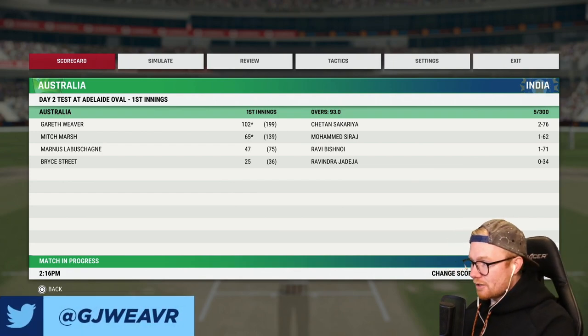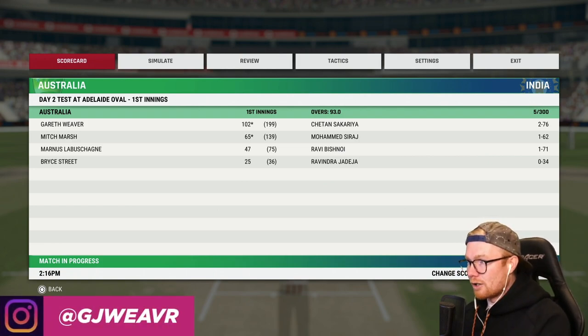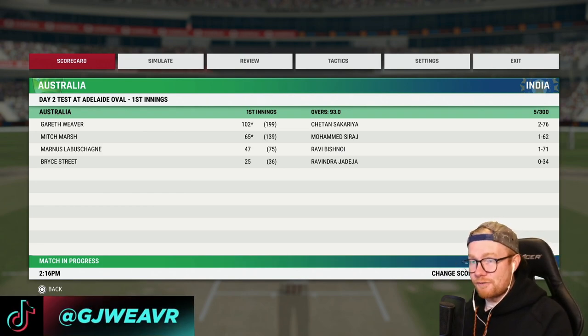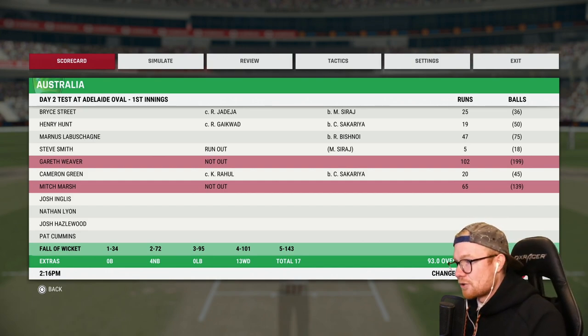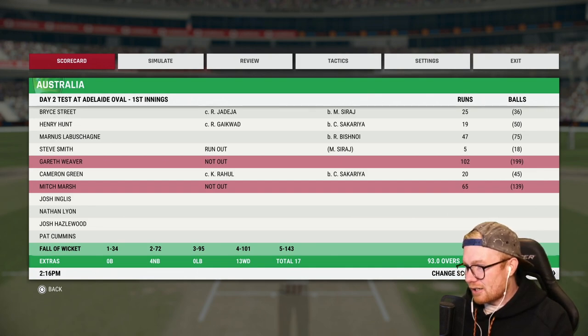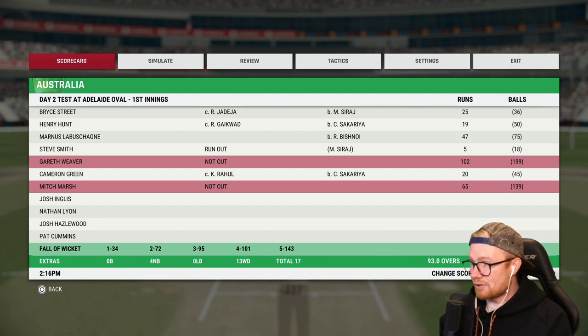Hey guys, welcome back to another episode of Cricket 22 career mode. Today we're continuing a mammoth effort with the willow - 5 for 300 on Australia's day two of this day-night test, the first test match against India in a four-test series. Looking at the scorecard: Strauss out for 25, Hunt 19, Warner 47, Smith 5, Cameron Green out for 20, then a 157-run partnership between Marsh and I. 93 overs gone, start of day two.